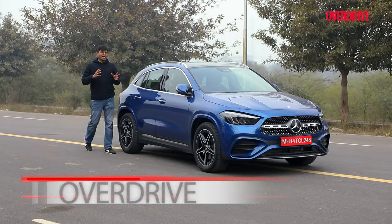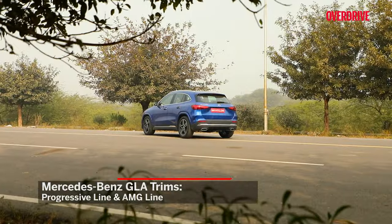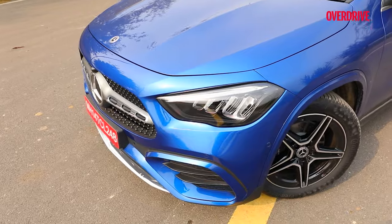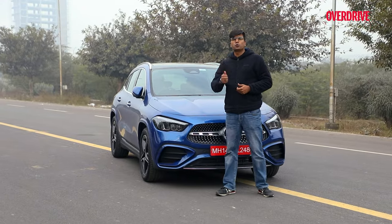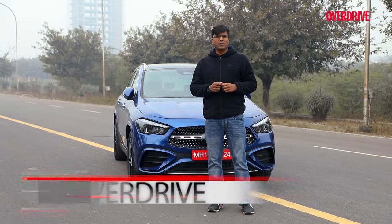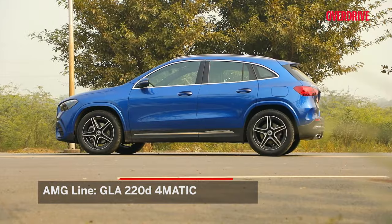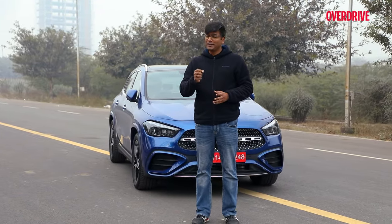Let's start with the lines. This GLA comes in two different lines — Progressive and AMG Line. The Progressive line has two options: GLA 200 and GLA 220d 4MATIC, whereas the AMG Line just has the 220d 4MATIC, which is the one we are driving today. Before we talk about the changes, let's take a look at the engine specs, power and fuel efficiency.